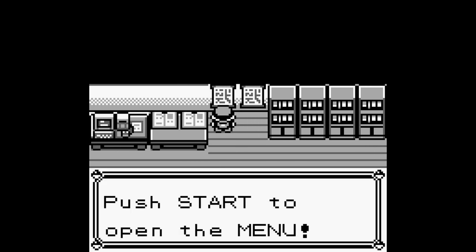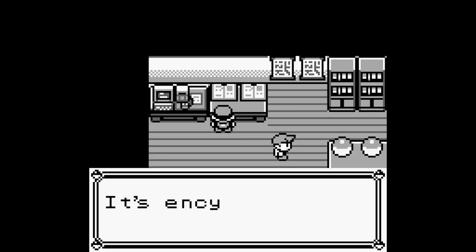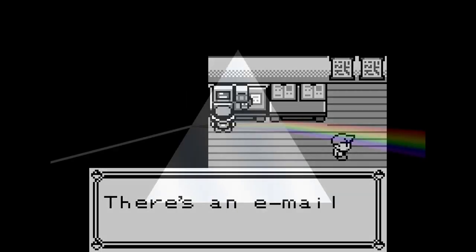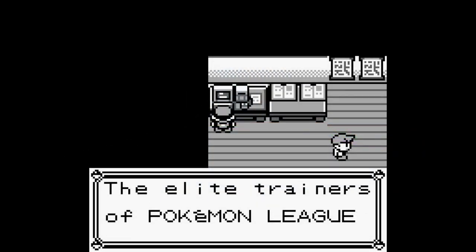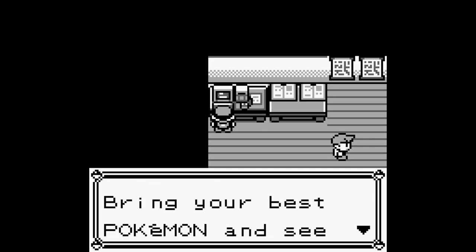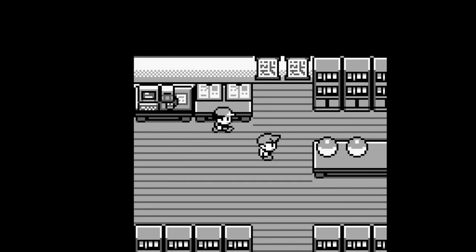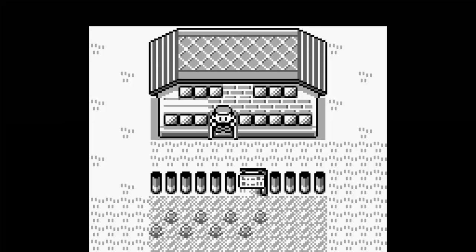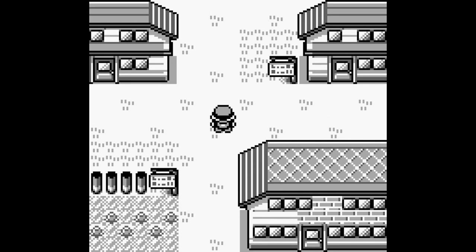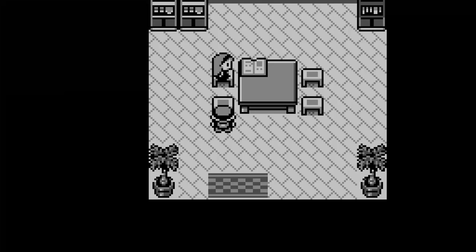Now let's look at what the English localization did. How did this become Pallet Town? They took the fact that white is formed by adding all of the colors together and made their own reference. Then they misspelled it on purpose, just like the original is a misspelled form of Masara. I think this is a great example of transcreation done well — instead of translating literally, they created a reference to the color white that is both subtle and clever in English.